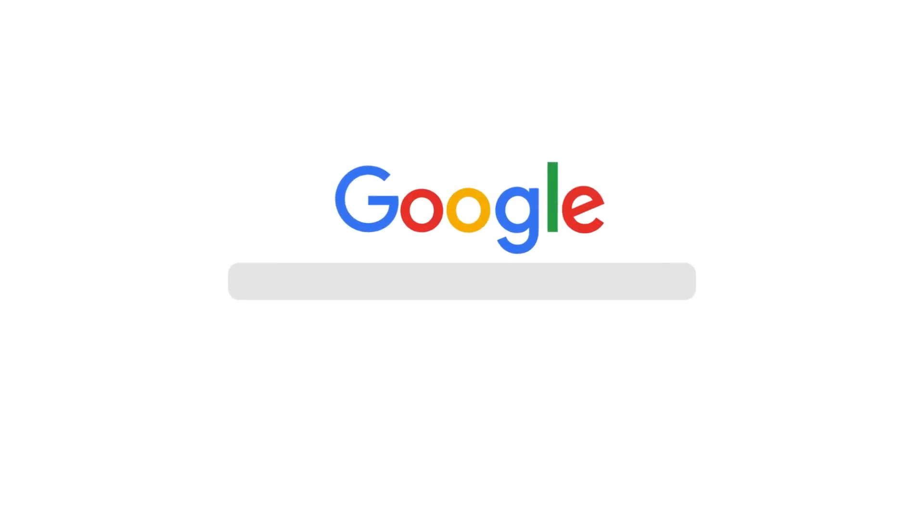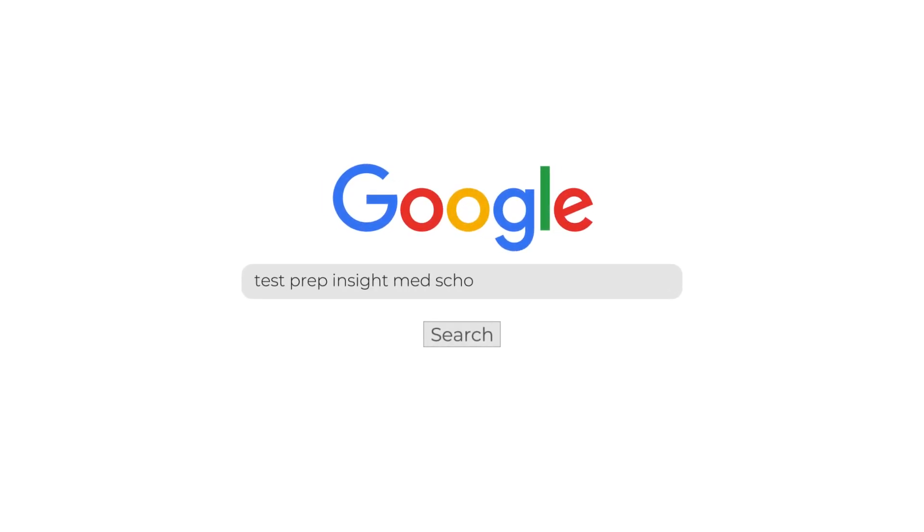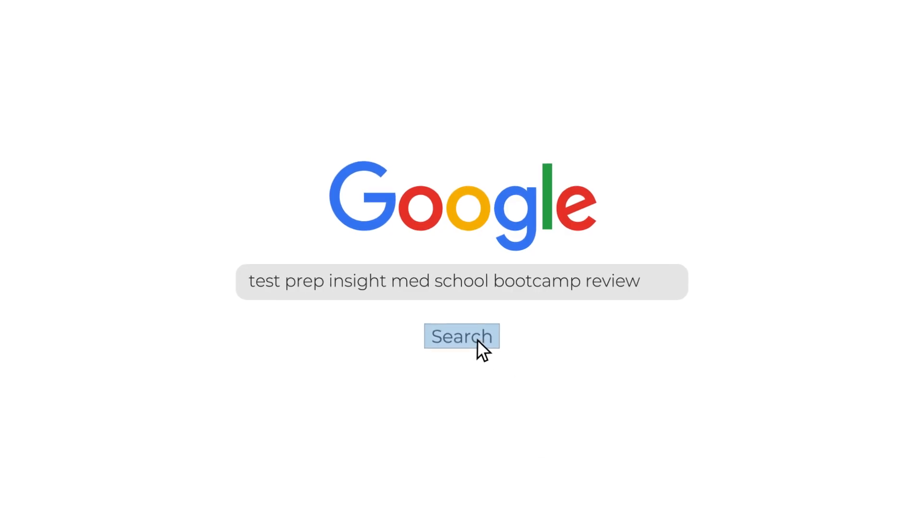I just want to mention up front that since I'll be sort of limited to just talking about the major highlights and lowlights in this video, if you find you need more detail at any point you can always check out our full thorough written review on our website. An easy way to get there is just to Google 'testprepinsight med school boot camp review.'